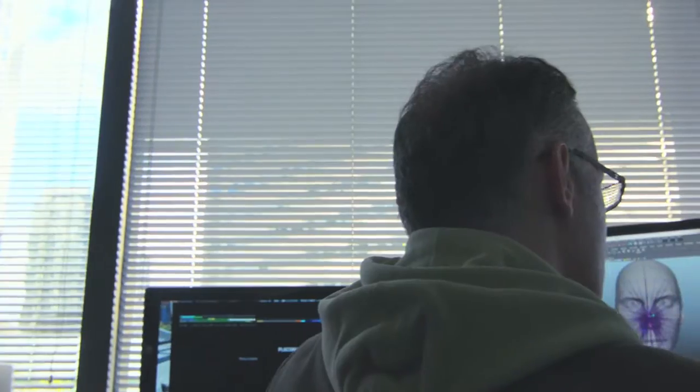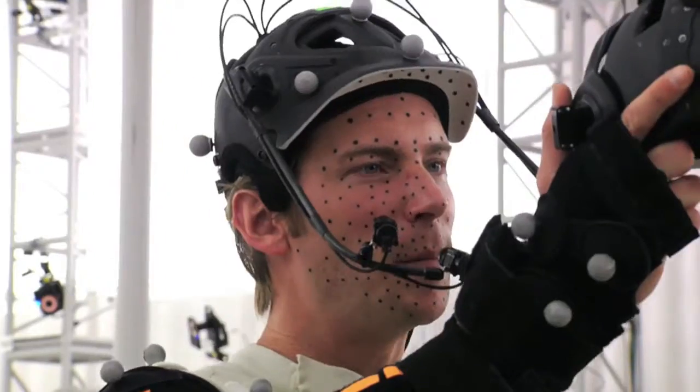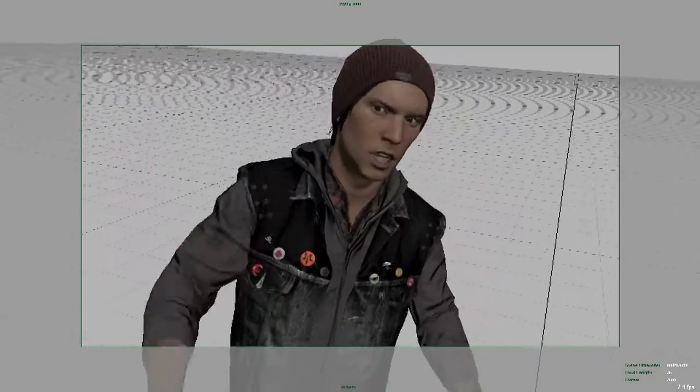One of the things that's really exciting is actually capturing the facial animation from the actors and getting all those nuances and everything that they bring to their performance. It just really helps set you in that world.